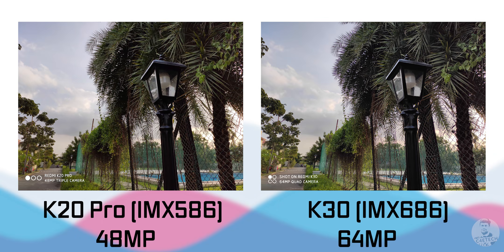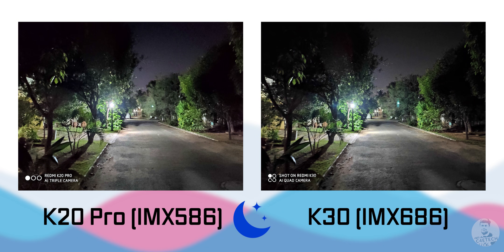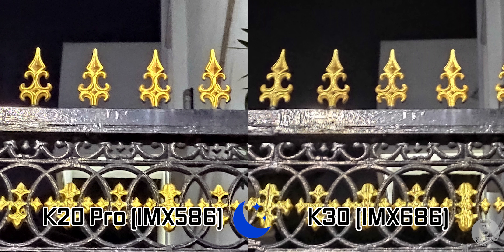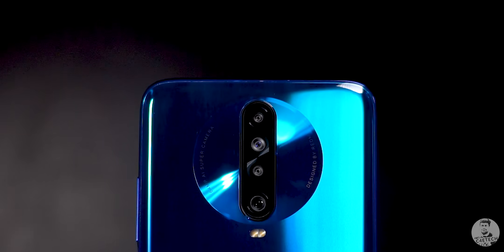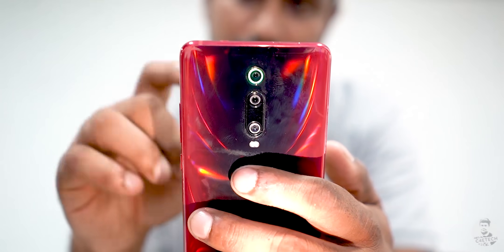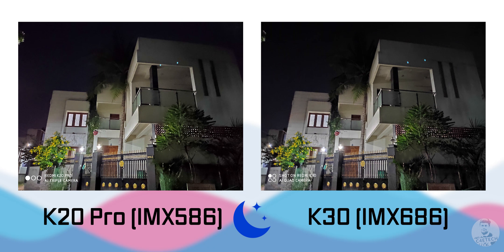So far, the IMX686 has proven to be a solid successor to the 586. But let's see how it fares under low light. All these shots were taken with MIUI's night mode on. Both perform quite similarly, but when you pixel peep, you can see the K30 has a slight edge — there's better texture for the road in the image shot with the K30, while it's a little more smudged on the K20 Pro. Again, looking at the gate, the K30's image is cleaner. It's worth noting the K30 has a handicap here — its F1.89 aperture lens versus the K20 Pro's F1.8, meaning the IMX686 sensor itself should fare even better if paired with a similar lens.